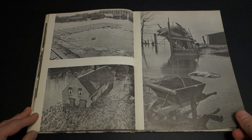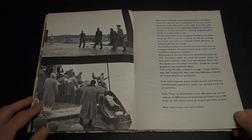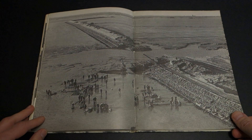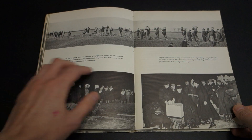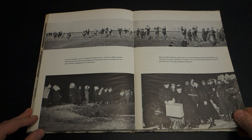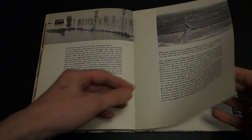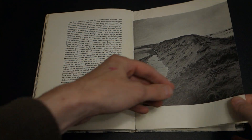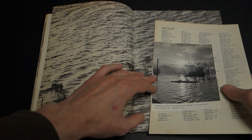It's quite a devastating picture of this huge flood. And then this is the end of the book.